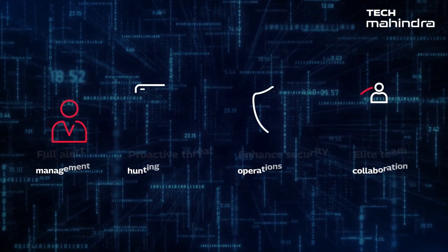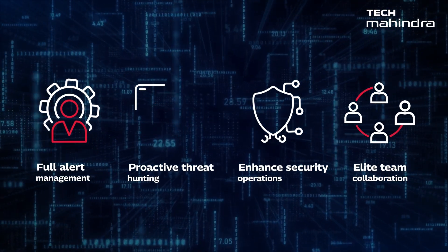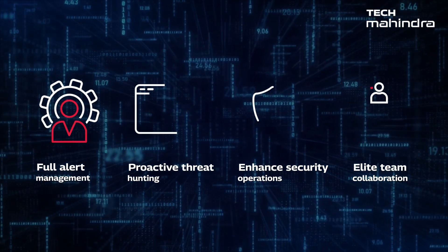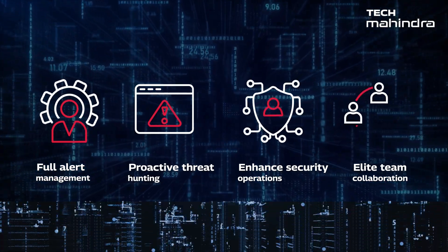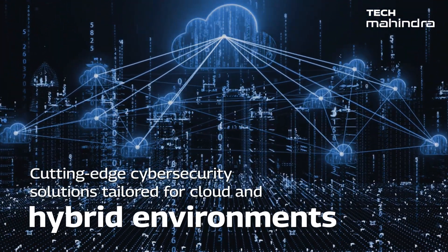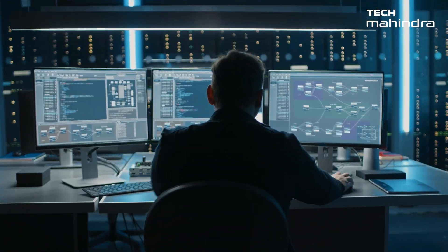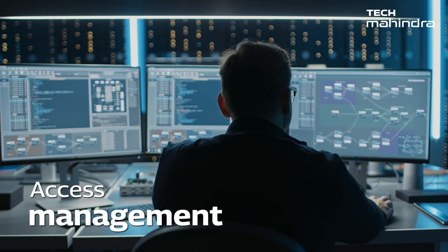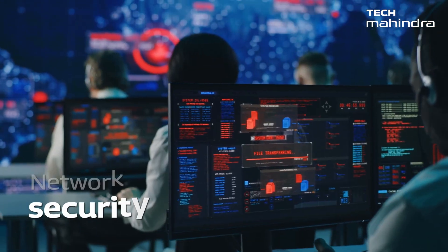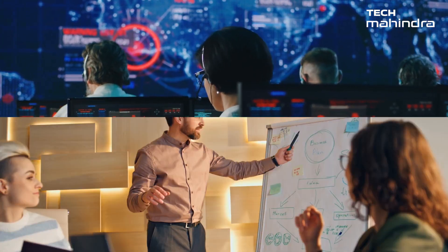Handling 85% of alerts with AI, we proactively reduce risks, enhance security operations, and collaborate with an elite team to strengthen defenses. Experience the power of cutting-edge cyber security solutions tailored for cloud and hybrid environments, where the collective excellence of Tech Mahindra and the ingenuity of IBM seamlessly elevate access management, fortify network security, and strengthen endpoint security.